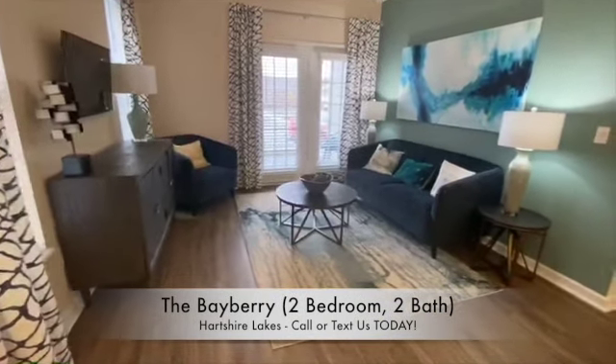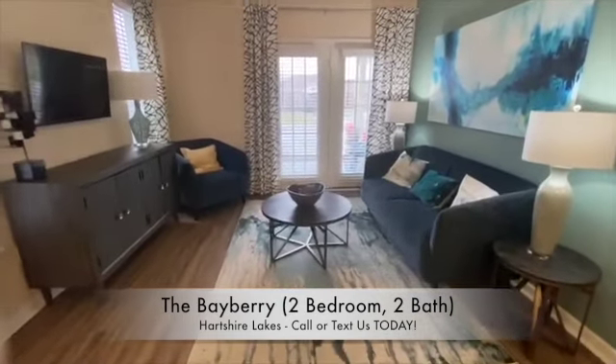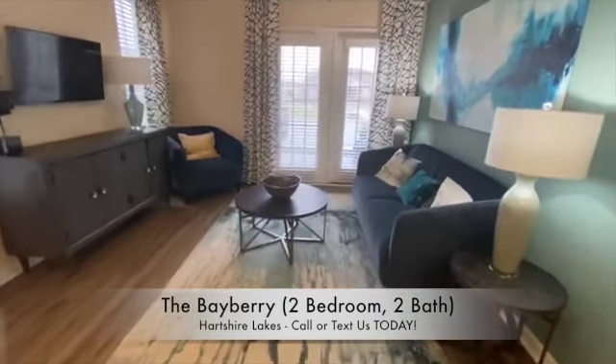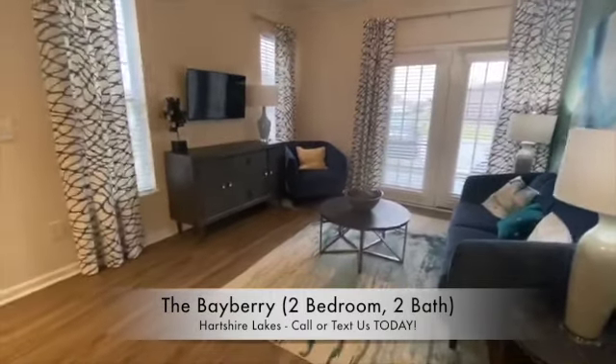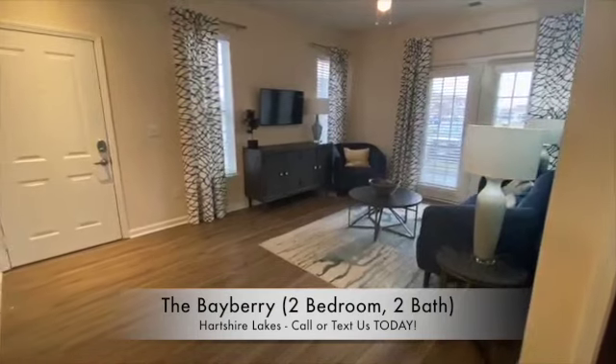This first room here is the living room, which on first floor homes will feature this lovely wood vinyl floors and nine-foot ceilings. Second floor homes will either feature wood vinyl or carpet and eight-foot ceilings.